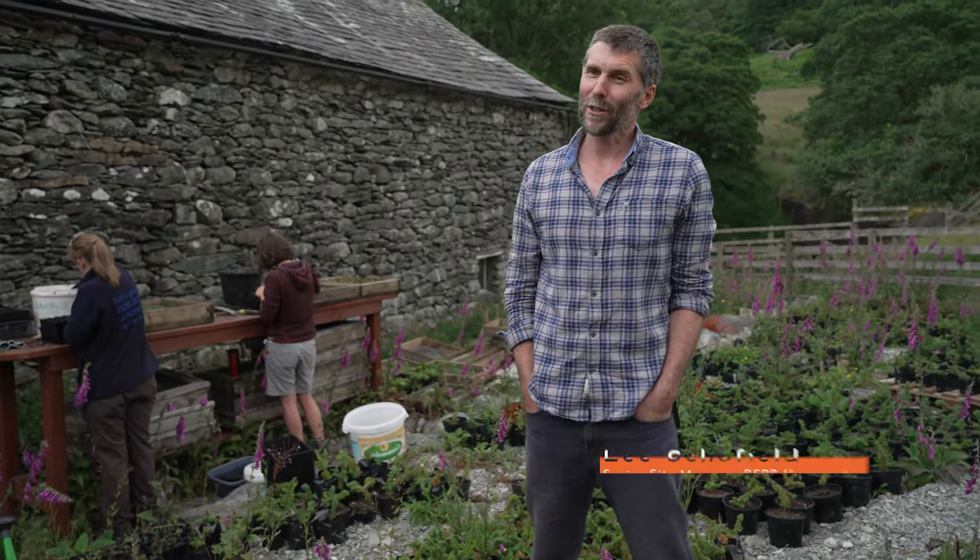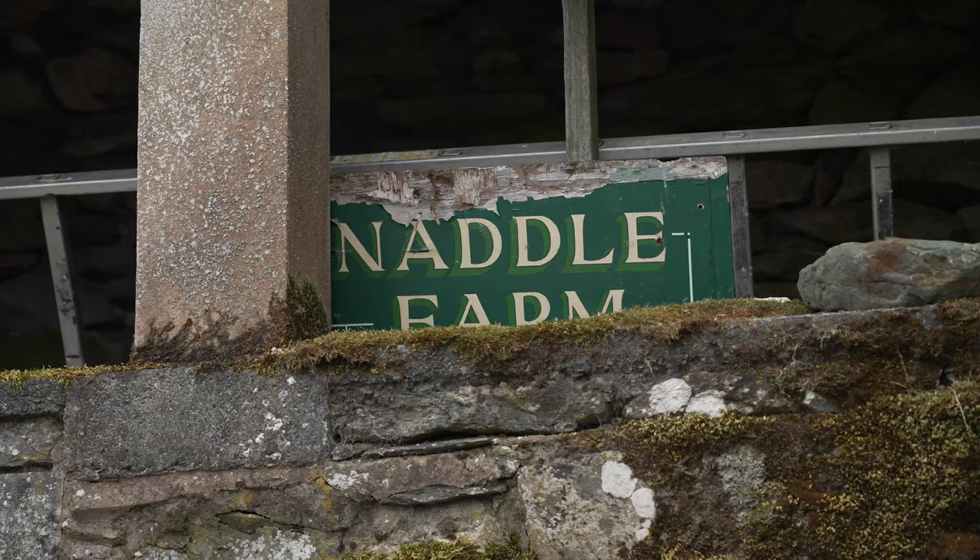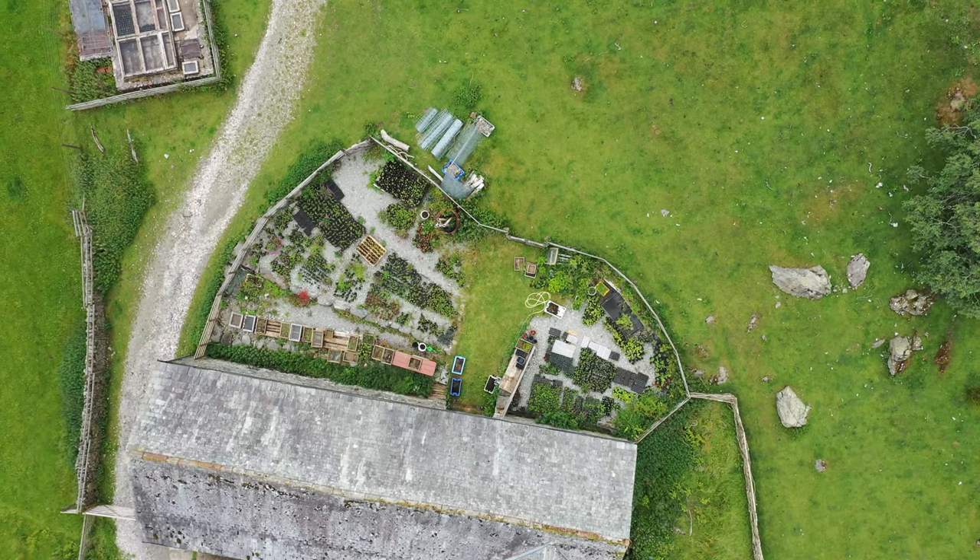I'm Lee Schofield, Senior Site Manager at RSPB Horsewater. We are currently at Naddle Farm and we're standing in a little bit of our tree nursery, our original tree nursery.